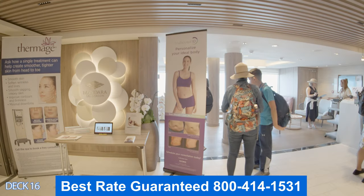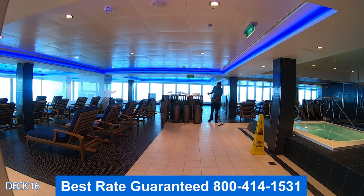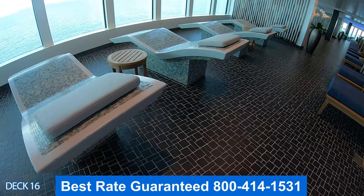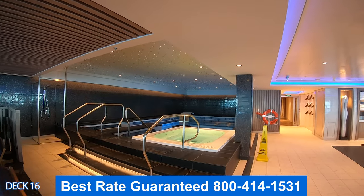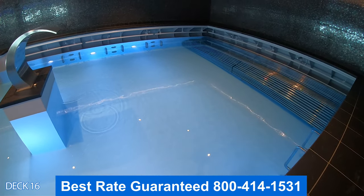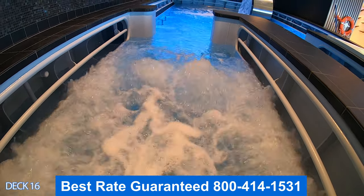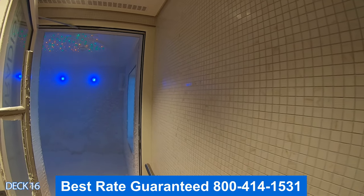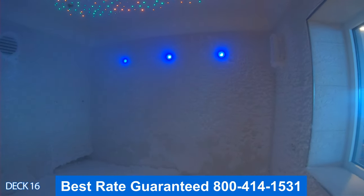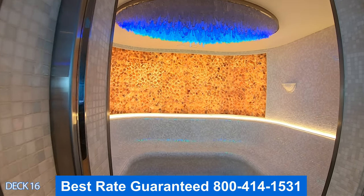Let's take a look at the Mandara Spa and Salon. Enjoy a nice hot stone massage or acupuncture. What I like are the thermal suites — you can come in and enjoy a steam room, a sauna, and a hot whirlpool. Over here is the thalassotherapy pool where you enjoy pounding water hitting your back, giving you a nice natural massage. There's also a cold room. What I like to do is go in between the steam room, the salt room, and the cold room — it's really good for the immune system.